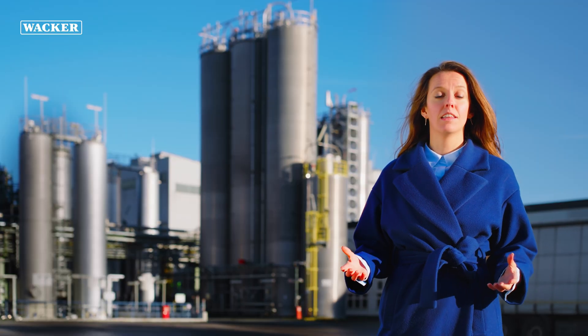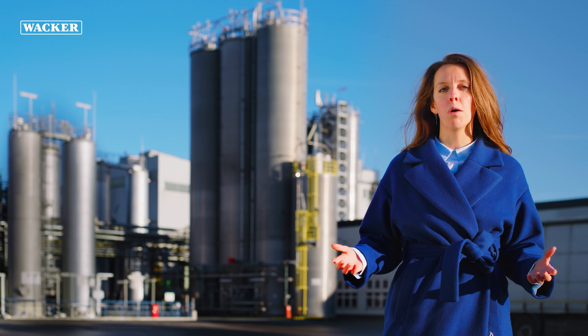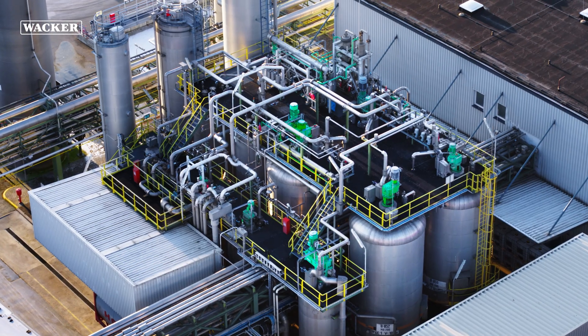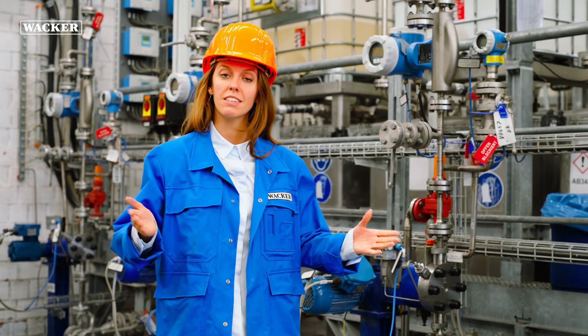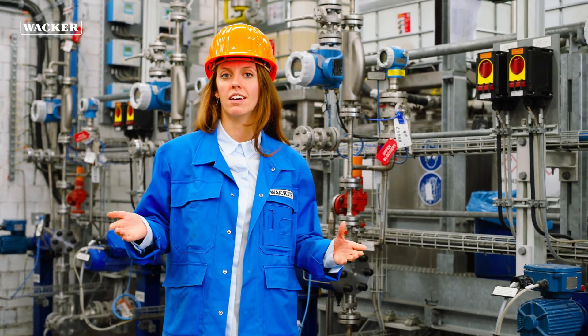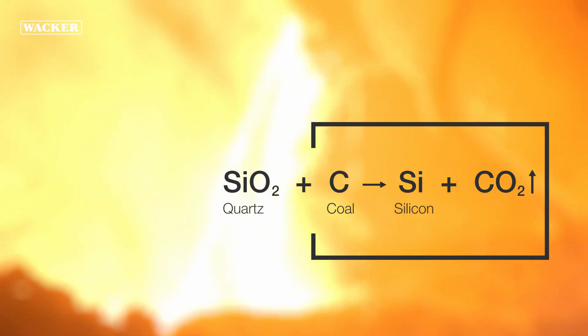All the products that we manufacture here in Nüntritz stem from WACKER's own raw materials source. This undoubtedly makes for a unique setup. Our approach ensures a totally integrated production network. This process chain starts at our silicon site in Holla, Norway, where quartz sand is reduced to silicon metal.